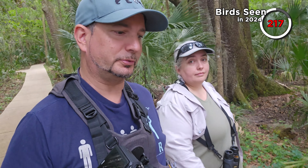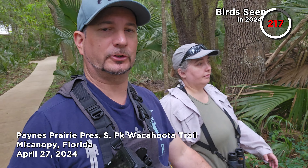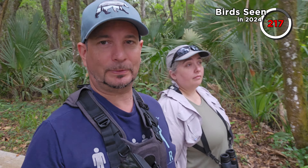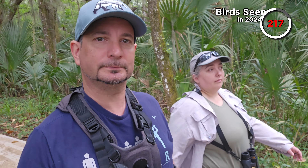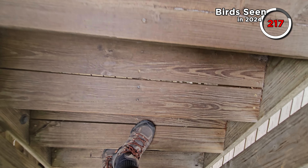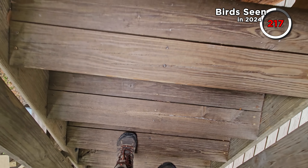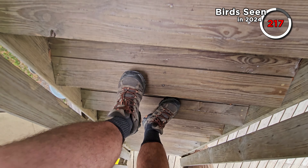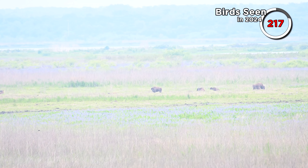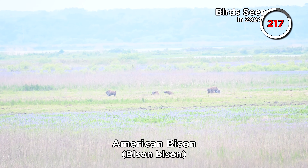We're back at Paynes Prairie, making our way to an observation tower towards the back of the visitor's centre. There are American bison here so we'll see if we can get views of those. We've got very distant views from the visitor's centre. We climbed the observation tower located at the southern portion of Paynes Prairie and spotted a few American bison at great distance.